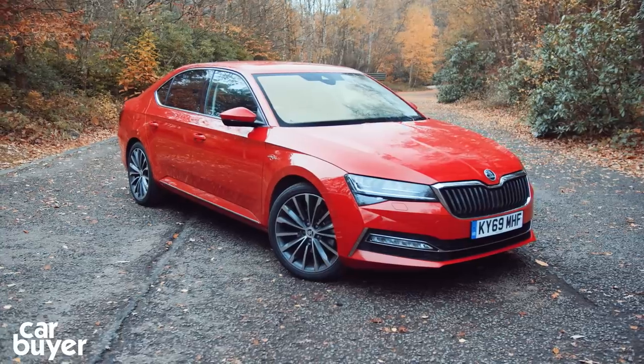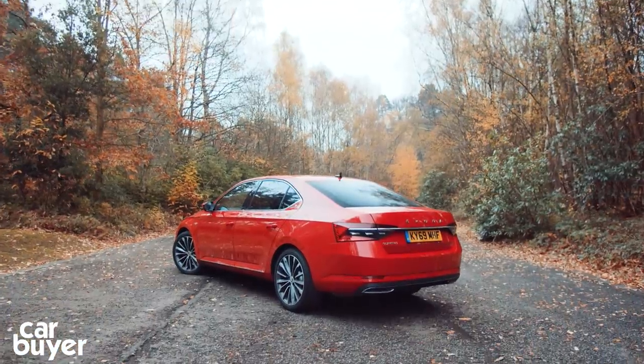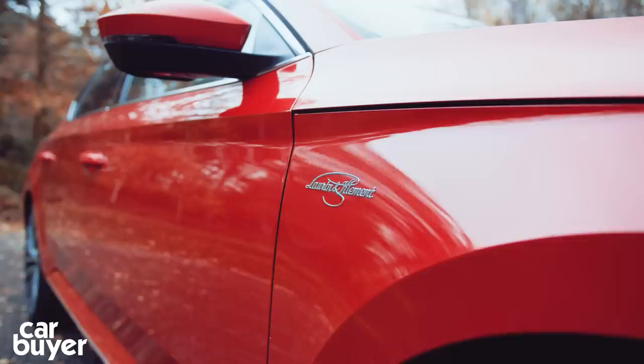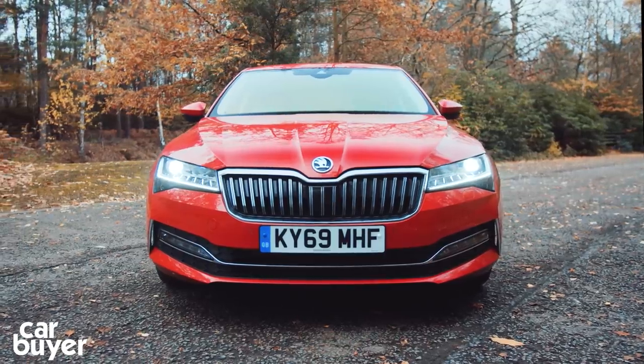It has plenty of appeal for company car buyers, as CO2 emissions of 35 grams per kilometre means benefit-in-kind tax is substantially lower than it would be for a diesel model. The quiet, smooth hybrid system really suits the Superb's character, only enhancing the qualities we already love.